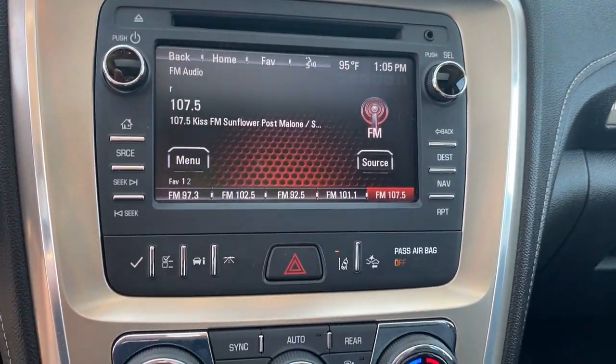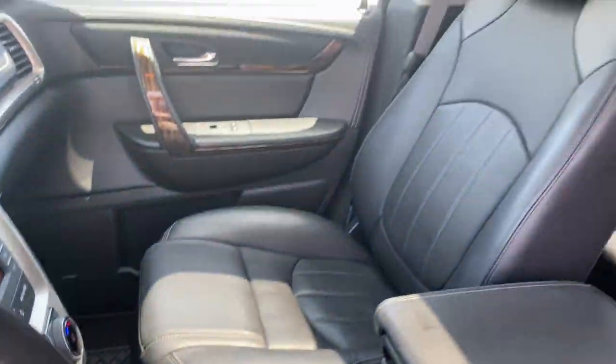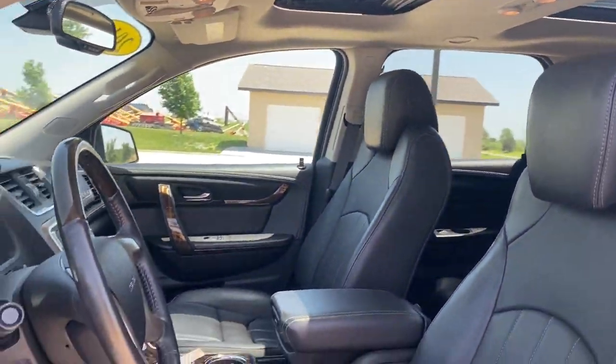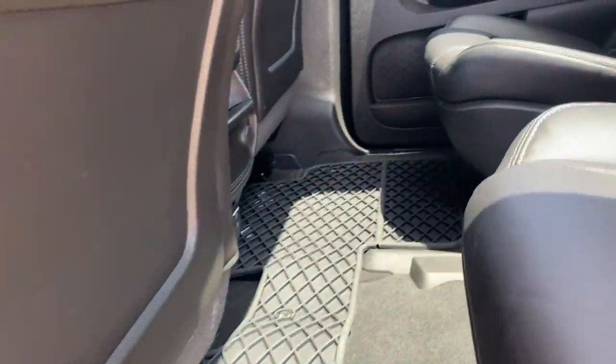Navigation system, keyless entry, sun/moonroof, fog lamps, power liftgate, power passenger seat, multi-zone AC, third row seat, aluminum wheels, trailer hitch.